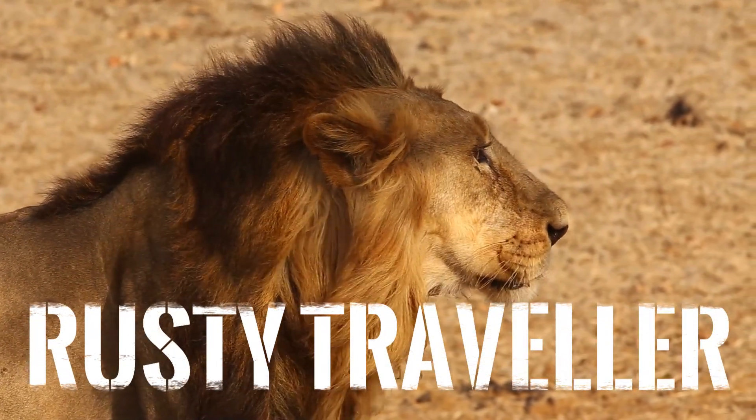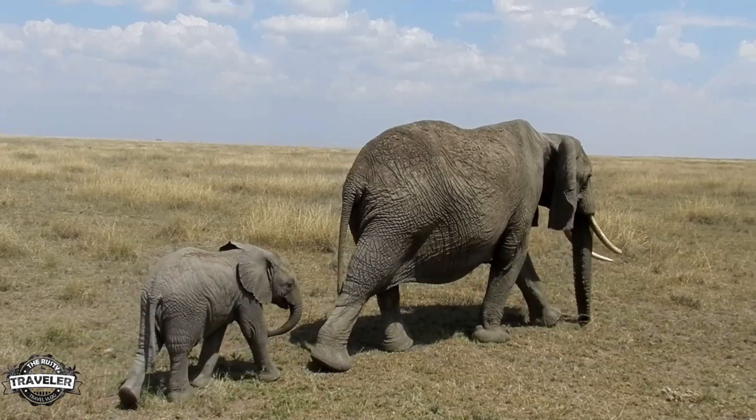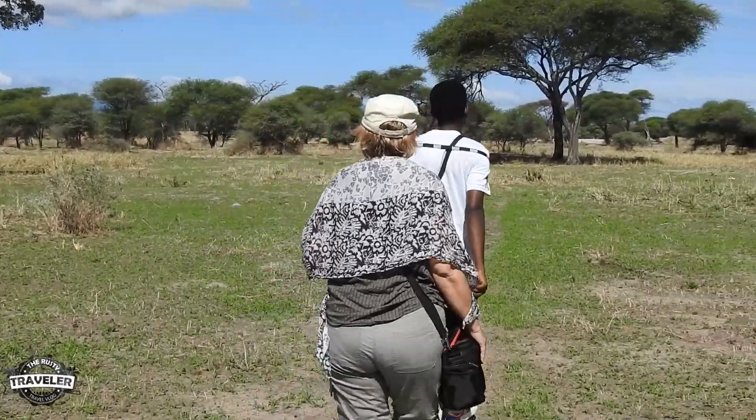Welcome back everyone to the Rusty Traveler. Today's adventures take us to deepest darkest Africa, to Tangeri National Park, and we are going to go on a walking safari. That's right — no truck, just walking and seeing what we come across.